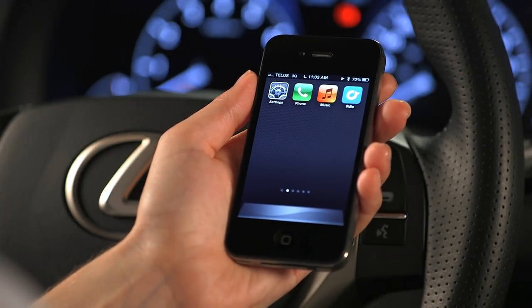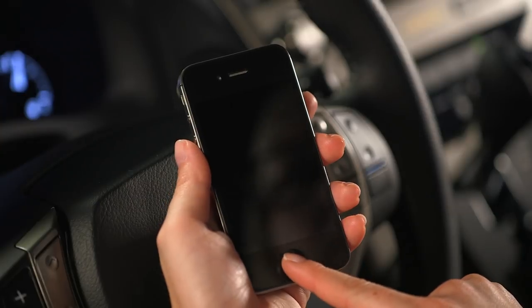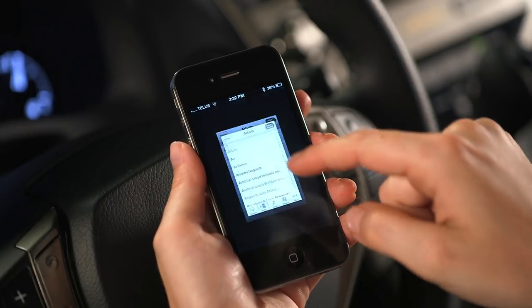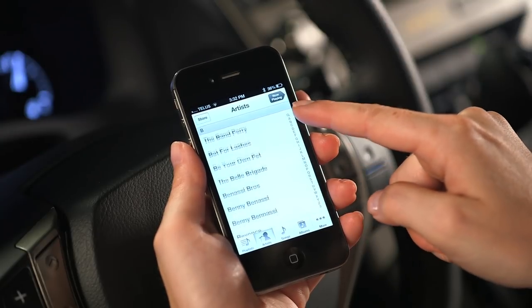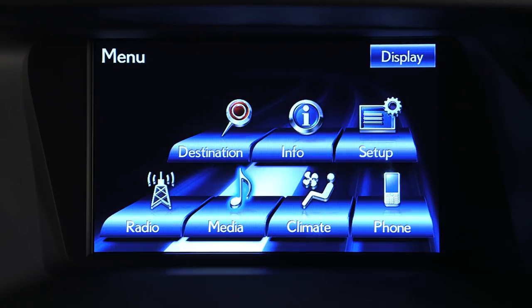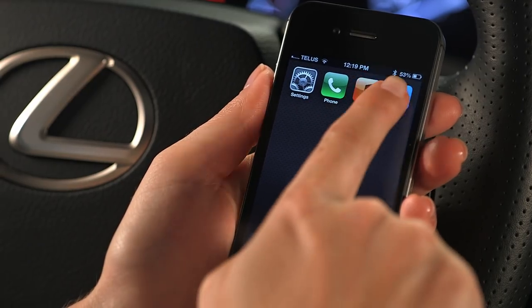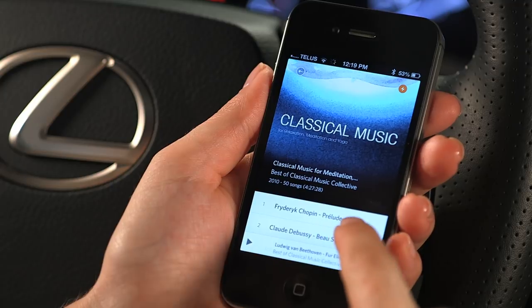When paired with a compatible mobile phone or audio device, your Lexus Bluetooth system offers the convenience of accessing and controlling your entire music library through the Lexus audio system and speakers, without having to connect through an auxiliary port. You can even stream audio from online sources.